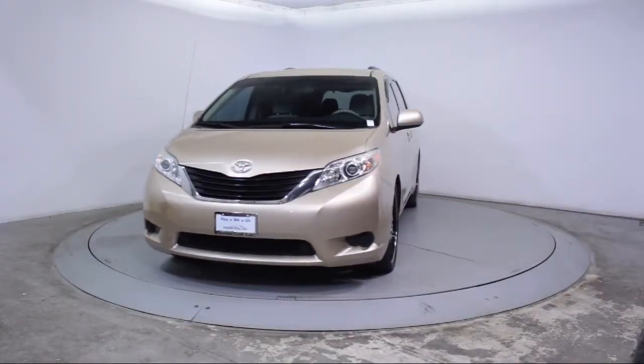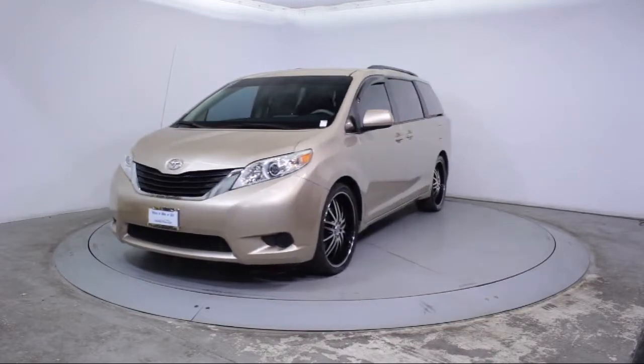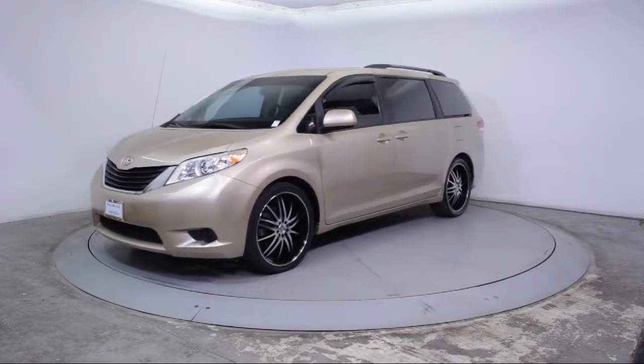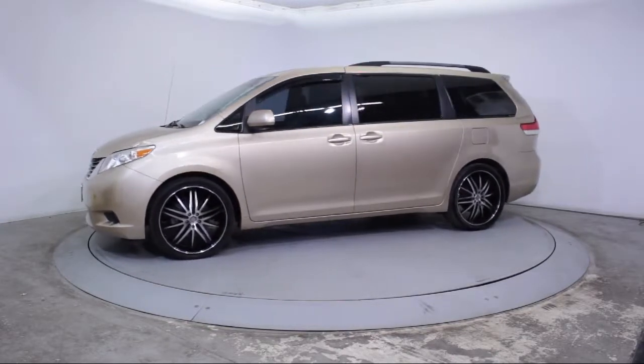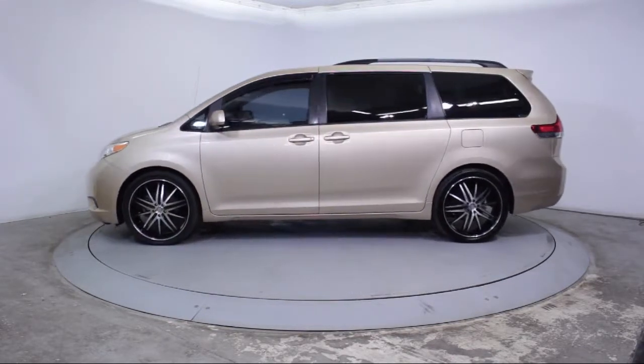This vehicle comes equipped with keyless entry, steering wheel controls, alloy wheels, third row seating, roof rack, air conditioning, traction control, and power windows.